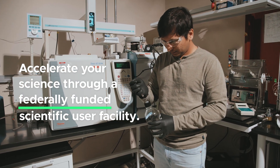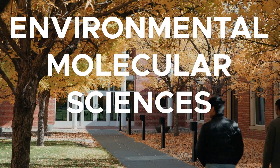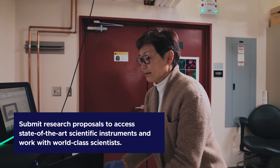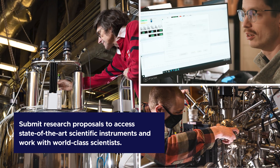Accelerate your science through a federally funded scientific user facility, the Environmental Molecular Sciences Laboratory. Through EMSL, scientists can submit research proposals to access state-of-the-art scientific instruments and work with world-class scientists.